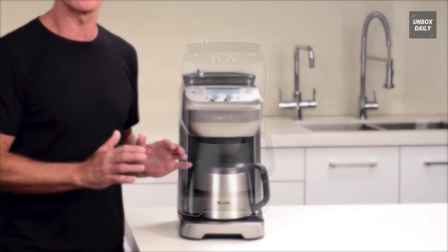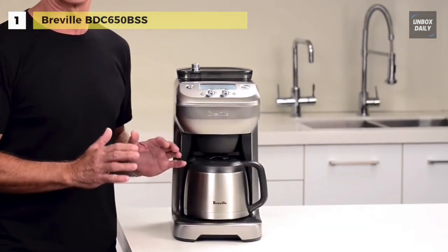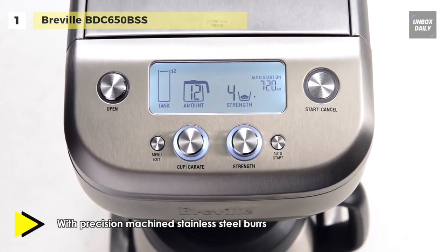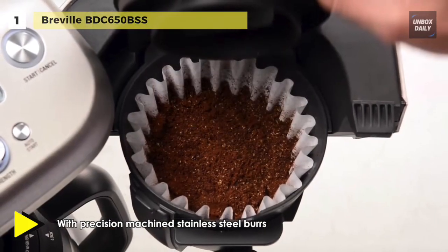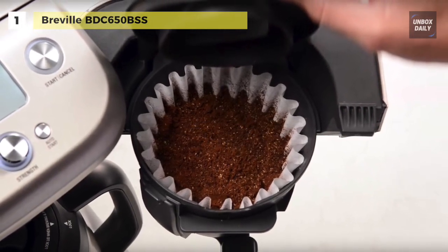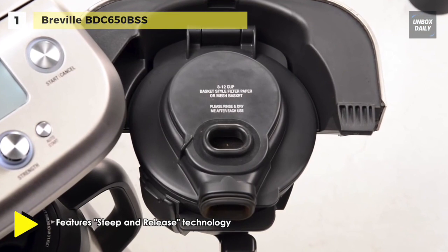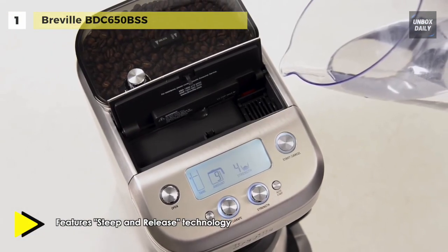Here at last, we have the Breville BDC 650 BSS, which is by far the best product in the market and claims the top place in our list. It offers a programmable auto-start that automatically starts grinding and then brewing your coffee at your selected time. You can choose from eight strength settings or select the ground pre-coffee option to brew coffee just the way you like it. Its bean hopper capacity is one half pound of coffee beans, with a locking system for easy removal, storage and transfer.